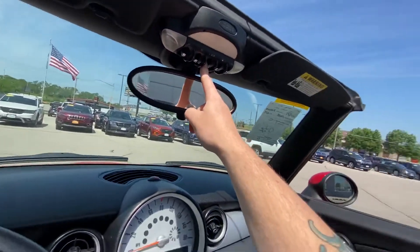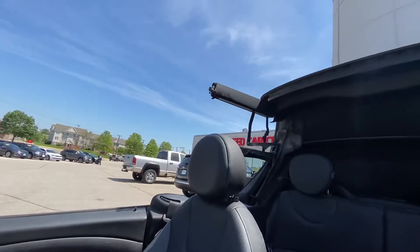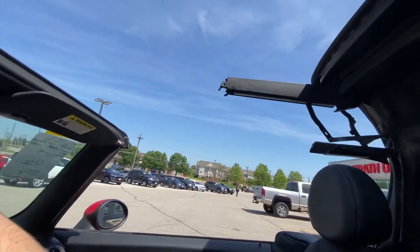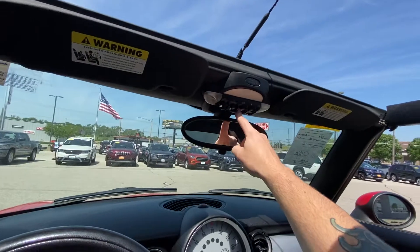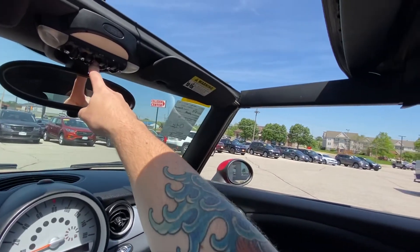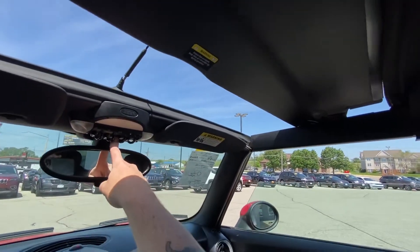We just push this button here and the top comes up like so. It latches on and we'll take our finger off. We'll push back on and voila — we have the soft top back on.